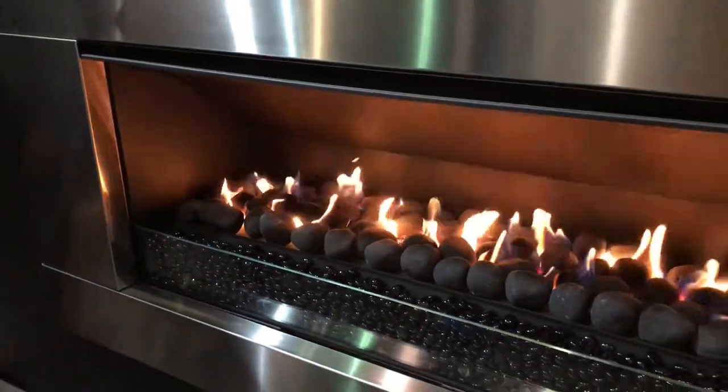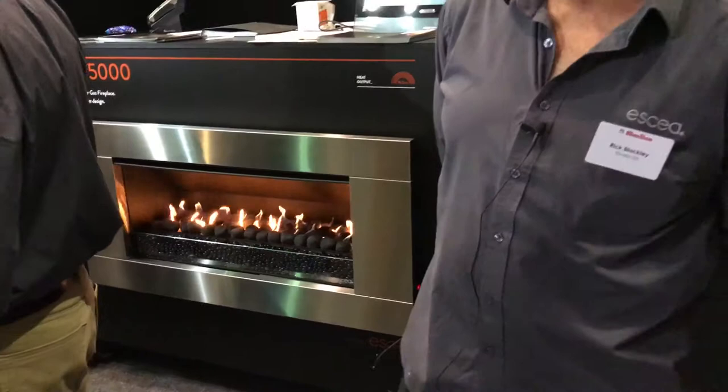All of our range of fires are available to be viewed down at Subiaco Restoration down at Osborne Park. They've got the full range there. They've got a good heating team. They can do free quotes for installation. So come on down and say hello. Bye.